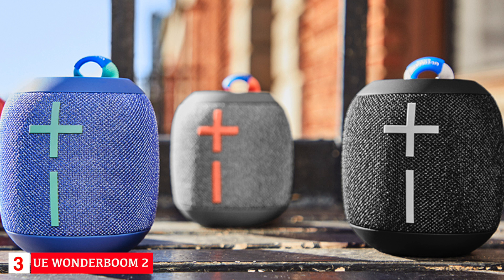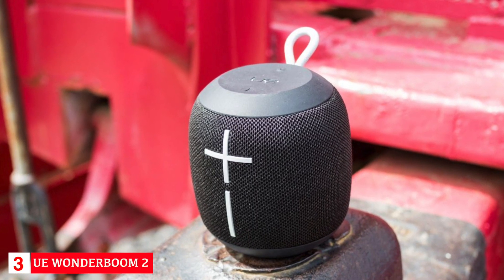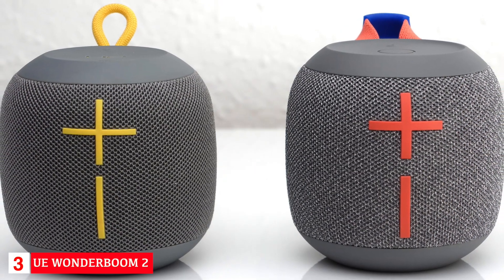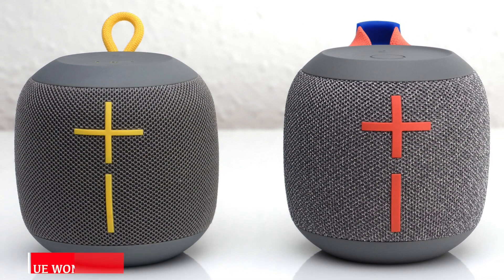The Wonderboom 2 is a 360-degree speaker and delivers big bass. With the new outdoor boost feature, it can deliver louder, crisper audio that's specifically tuned for outdoor listening. You can also wirelessly pair two Wonderbooms together to party louder and immerse yourself in stereo sound. If you're looking for a compact speaker to take with you everywhere, the Ultimate Ears Wonderboom 2 is the best choice.